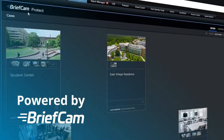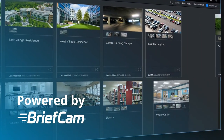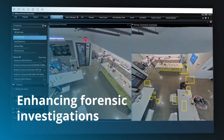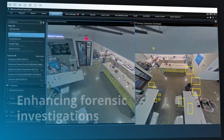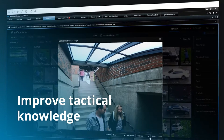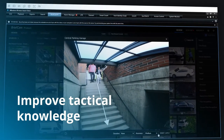Powered by BriefCam, Rapid Review's video analytics let you do more with your existing video surveillance technology, such as enhancing forensic investigations, saving precious time with targeted video searches, and improving tactical knowledge for campus police as they respond to incidents.